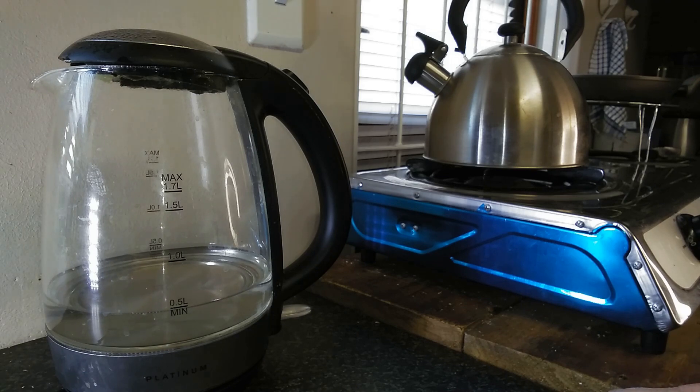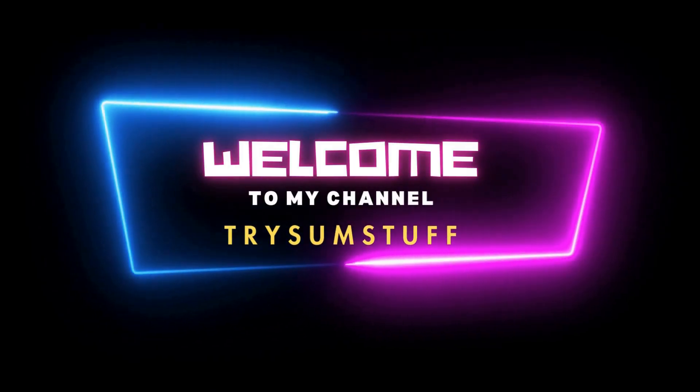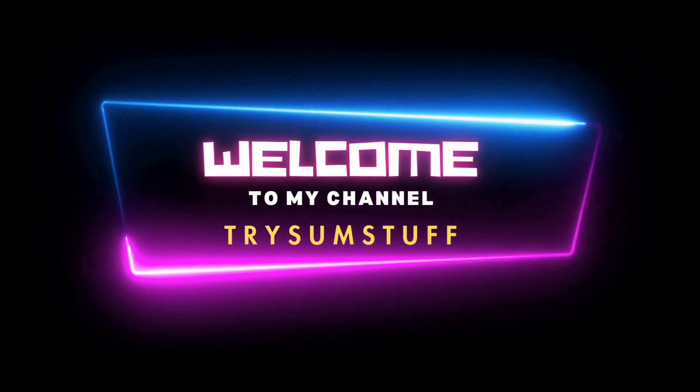Well, thank you for watching and see you in the next video!